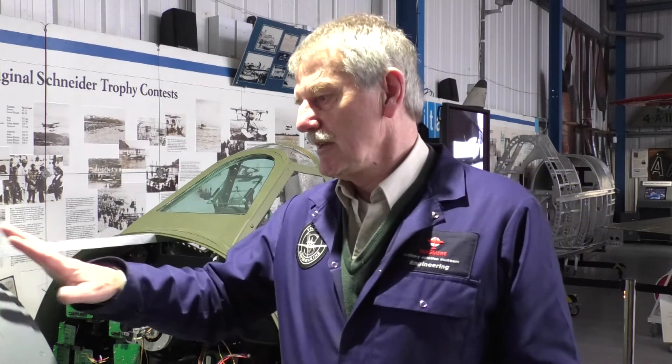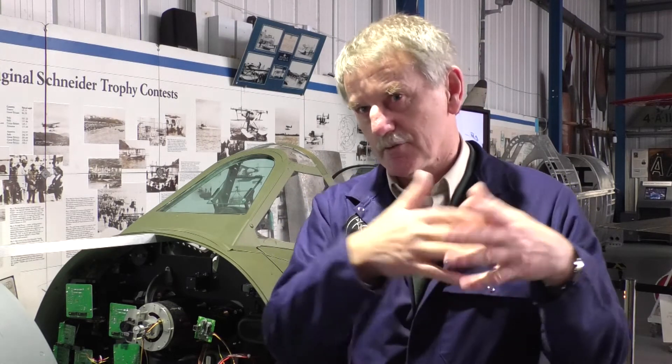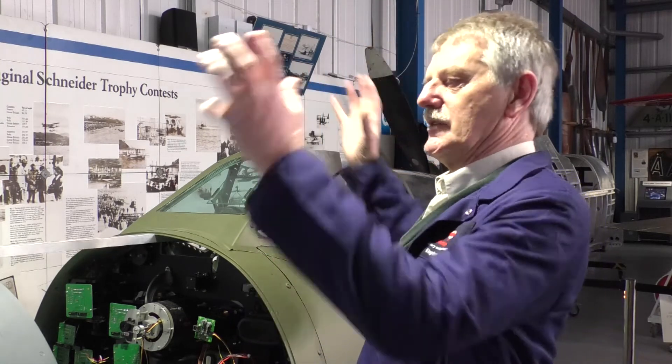Sometimes it comes down to just the individual parts because no matter what this is, it's one piece bolted or riveted to another, bolted or riveted to another, and so it goes on. It's not one complete piece — it's lots of little bits put together. So they're all satisfying in their own way.